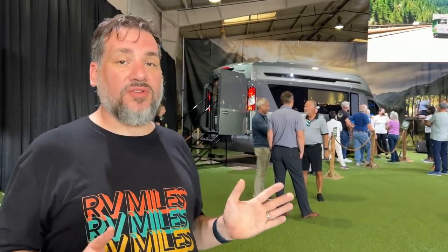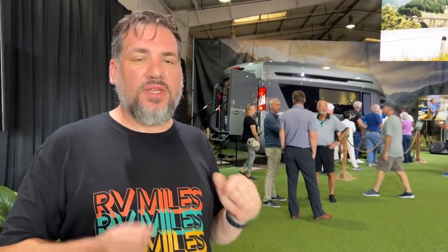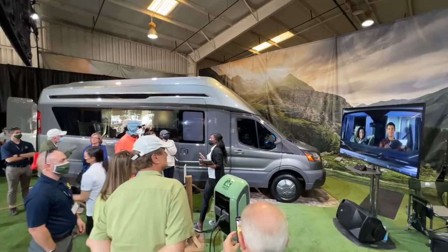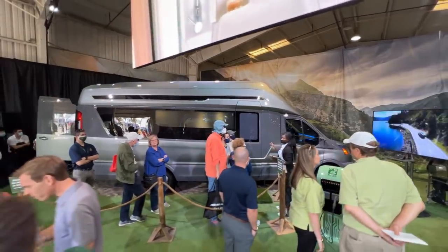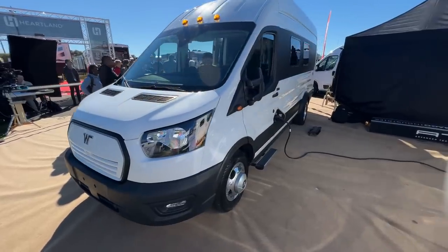They're targeting 2024 to possibly put something like this on the market, but this is really a concept vehicle — this specific vehicle won't be sold. The intellectual property being developed here will filter out to Thor's other brands like Jayco, Airstream, Erwin Heimer Group, and Tiffin. We might see several different electric RVs, including one announced from Winnebago, which is a competing company. Electric RVs aren't quite ready for market right now, but they're definitely coming.